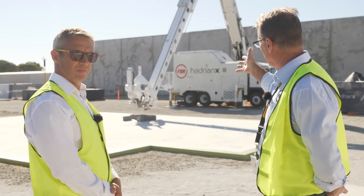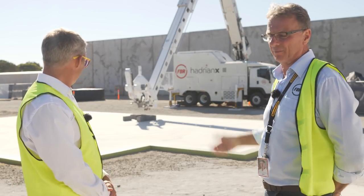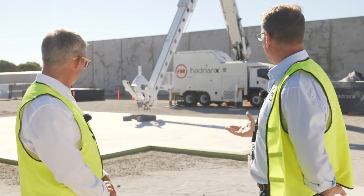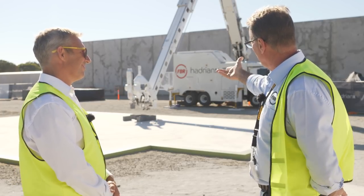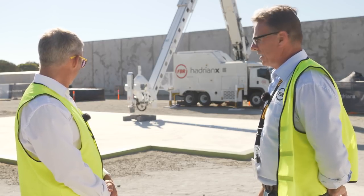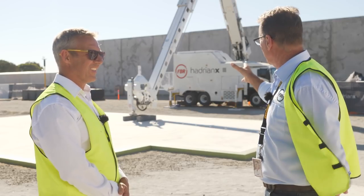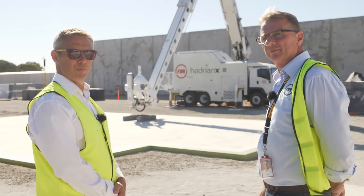When I see the machine performing like this — we've designed that little structure there from the CAD model, we feed it into the machine, it understands where all those blocks need to be situated in space, and no one has touched a block all the way through this process. When you see it able to position a piece of the wall system in exactly the right spot, it's a thing of beauty. That tells me there's not a structure in the world that we will not be able to build with this machine.